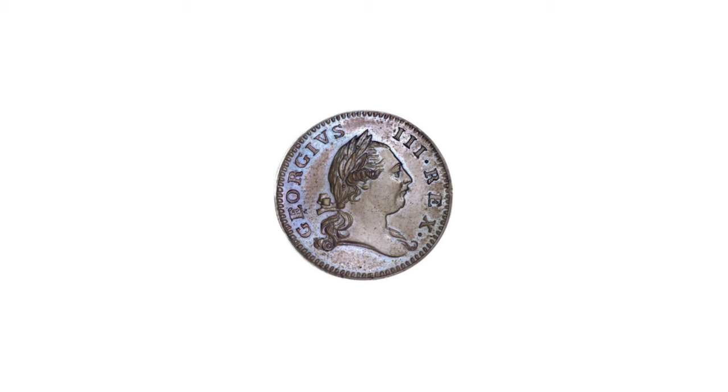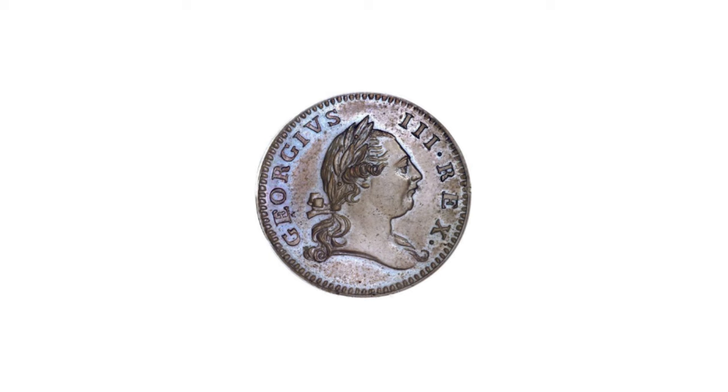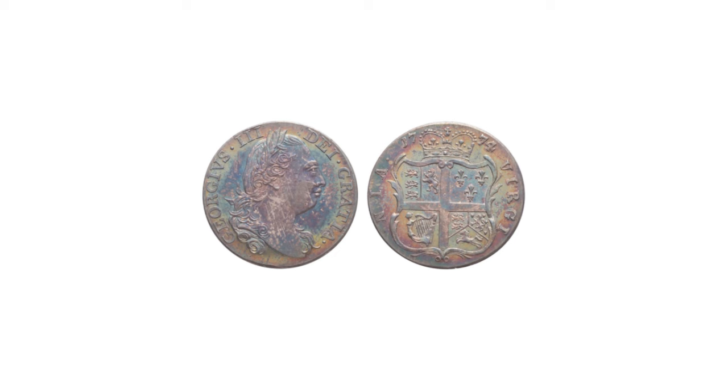Between 1785 and 1789, the Republic of Vermont and the states of Connecticut, New Jersey, and Massachusetts awarded contracts to various individuals to strike copper coins. Congress similarly licensed James Jarvis in 1787 to make cents of the same design as the 1776 dollars. All these ventures were failures.